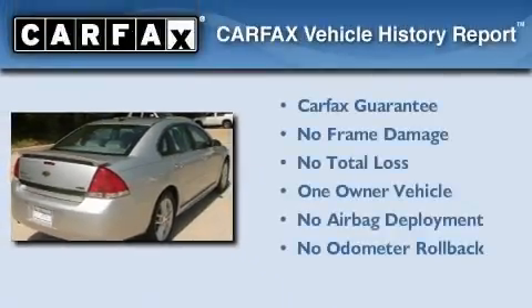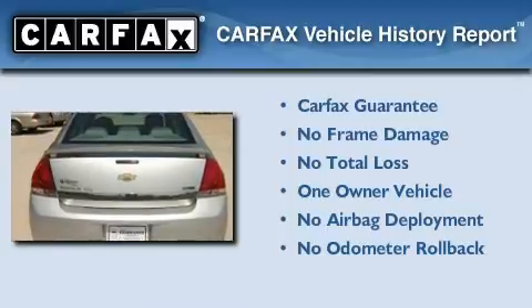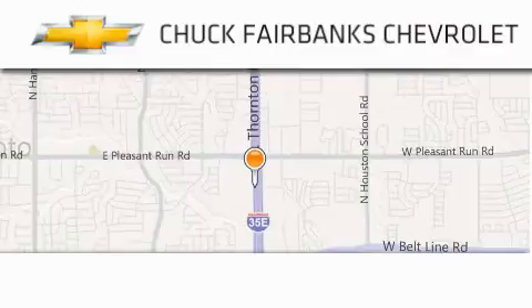This Chevrolet has had only one owner, and it qualifies for the Carfax buyback guarantee. Contact us today to arrange your test drive. Thank you for considering Chuck Fairbanks Chevrolet for your next new or pre-owned vehicle.